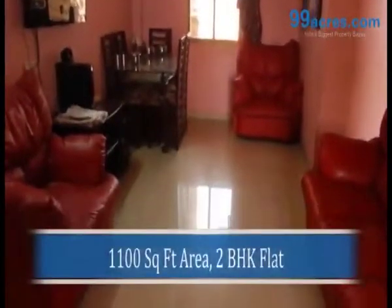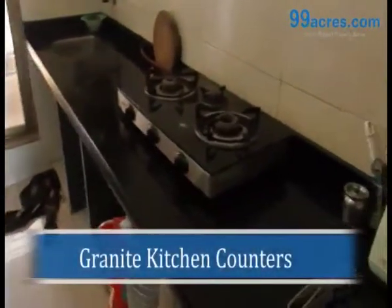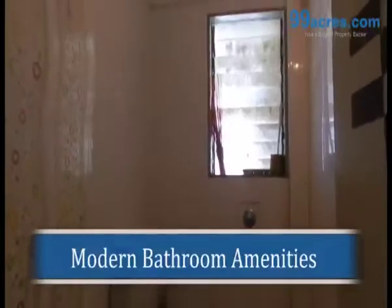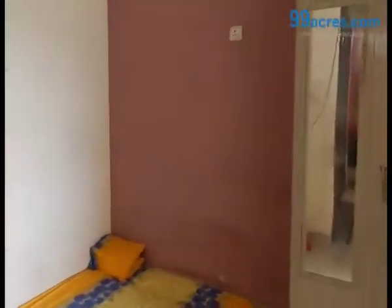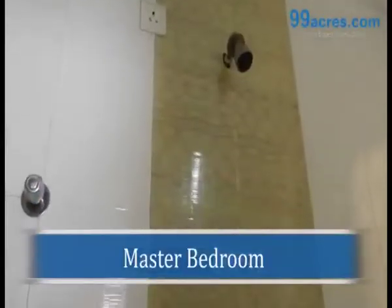This is a 2BHK flat with a super built-up area of 1100 square feet. The flat is well equipped with granite kitchen counters, a clean and well-maintained bathroom designed in a mix style, and a spacious master bedroom with an attached bathroom.